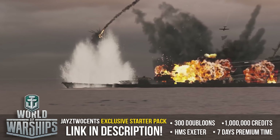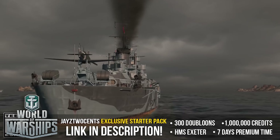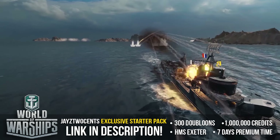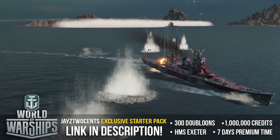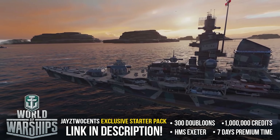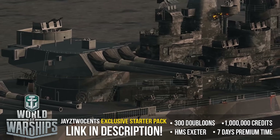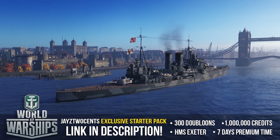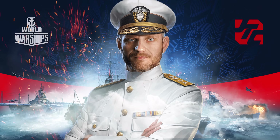World of Warships is the free-to-play naval strategy game where you command the most iconic and famous warships from World War I and World War II, recreated with stunning detail and accuracy. Build your fleet while participating in various game types while upgrading your ship's arsenal along the way. New players who sign up using my link below will receive an exclusive starter pack including 7 days premium time, 1 million credits, 300 doubloons, and the tier 5 premium ship, the Exeter. So what are you guys waiting for? Start sinking ships with World of Warships by heading to the description below and getting your freebies.